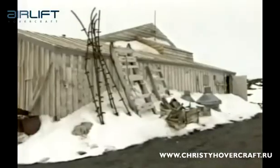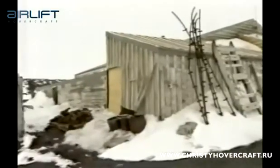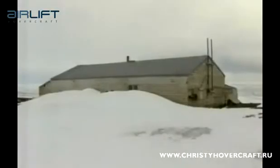Seasonal sea ice, known as fast ice, has also made it harder to get tourists to the historic huts of Shackleton and Scott. We end up with say three or four miles of fast ice between the ship and the shore, and that's where the passengers want to go.